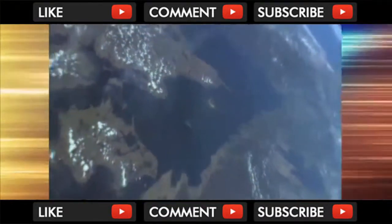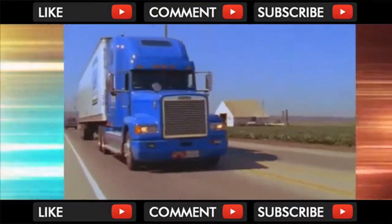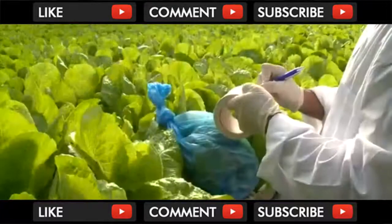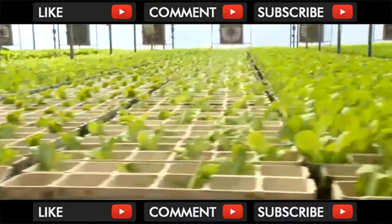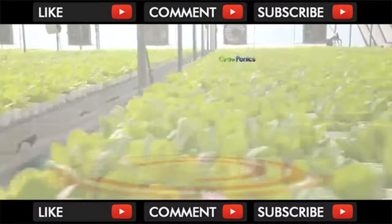In today's world of shrinking energy and water resources, of spiraling logistics and transport costs, with an ever-growing demand for the local production of clean, safe foods, Groponics brings a sane, safe, and economic solution.